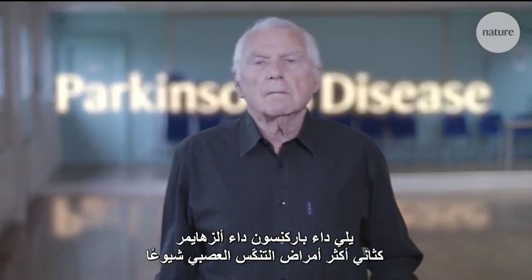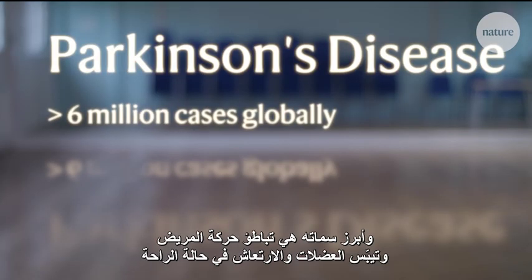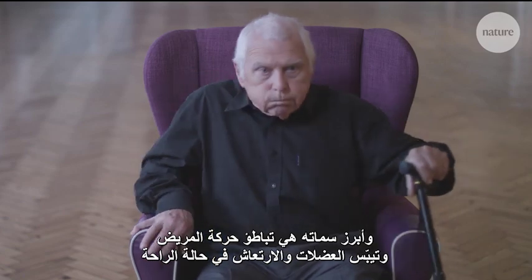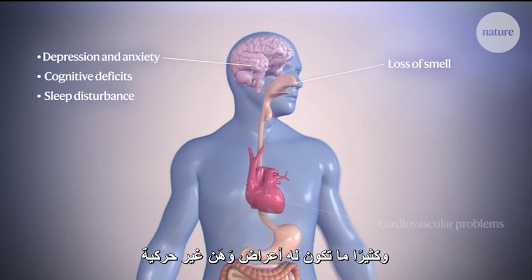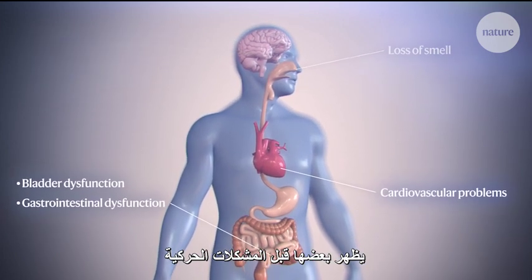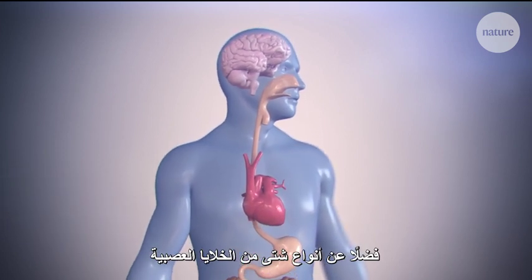Parkinson's is the second most common neurodegenerative disease after Alzheimer's. The most visible features of this disease are a slowness of movement, muscle rigidity and tremors at rest. There are also many, often debilitating non-motor symptoms, some of which may present before the motor problems. Parkinson's affects many areas of the nervous system and different types of neurons.